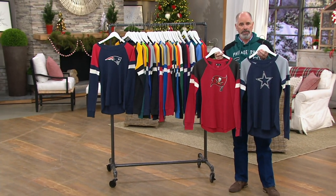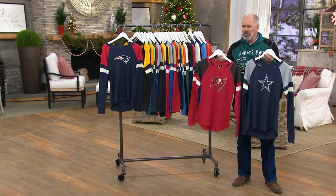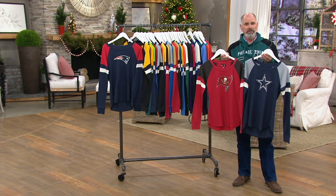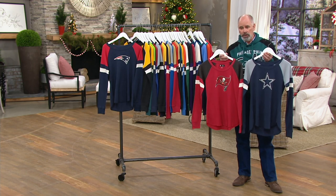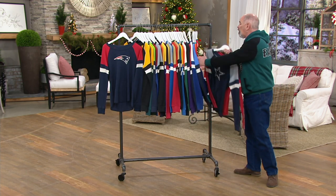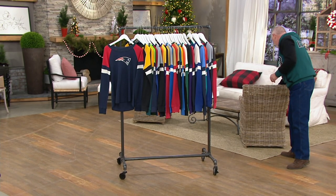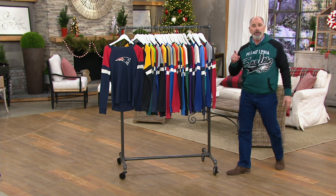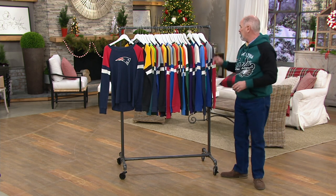Guard long sleeve thermals — they're perfect as a layering piece. It's a great way to have something super comfortable to just lounge around the house and have some fun with. We still have a whole bunch of teams available for the NFL. The two teams that are currently gone are the Chiefs and the Washington football team.